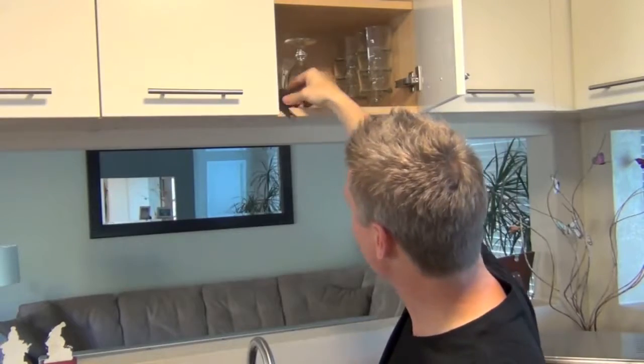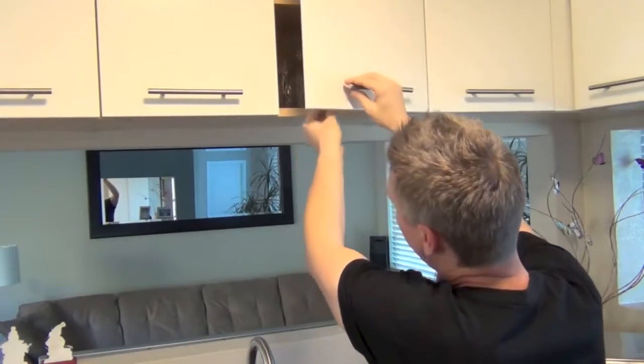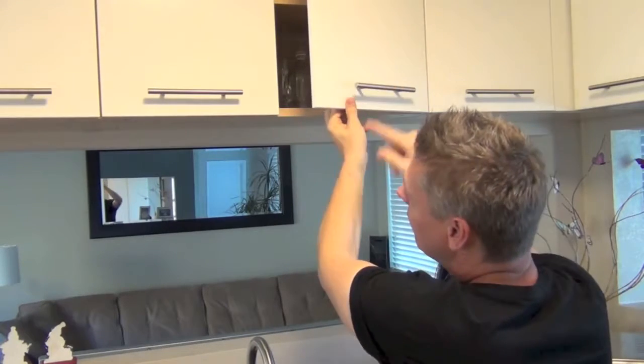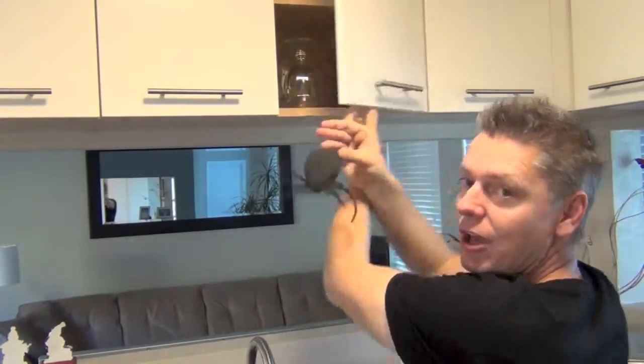I believe the best prank is when it happens in the victim's mind. Let me show you how it's done. You're going to take advantage of cupboards, sliding glass doors, anything like a closet that slides open or gets pulled open. Position something scary around the corner, then attach it to the other door so when they pull it, they activate the thing and it comes crawling around and dangles in their face.